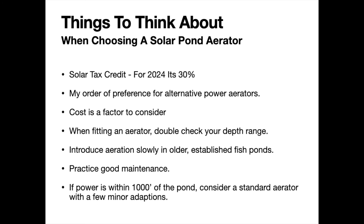Cost is also a factor. Battery-supported solar aerators cost more than direct drive solar. Both of those cost more than a windmill, and all of them cost more than a typical standard plug-and-run system. Do the best you can with the budget you have, but focus on getting something that fits your budget while giving you the longest run time and most consistent operation possible.